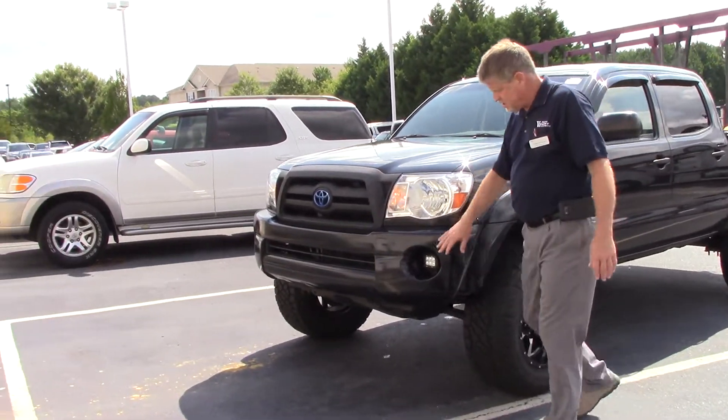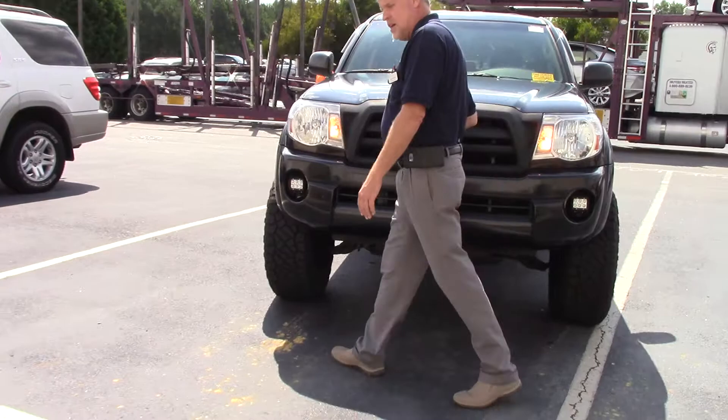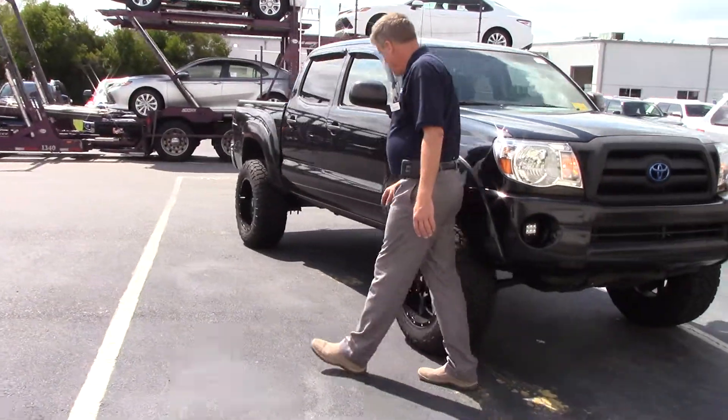Come across the front here, you've got your fog lights, your daytime running lights, your Toyota badging. Come down to the side here, you've got aftermarket 18-inch wheels with bigger tires.